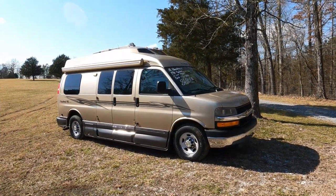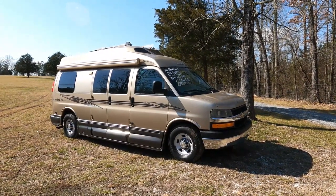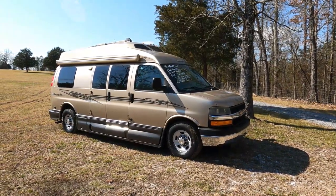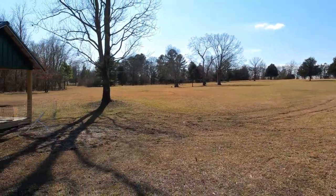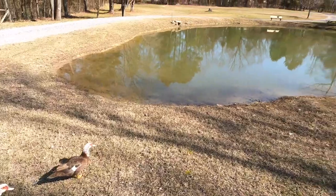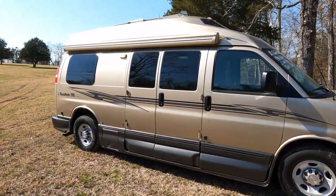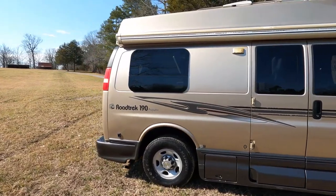Good afternoon folks, Big Bo with RVs with Big Bo at Parkway RV Center. We're off-site today at the farm — I haven't been down here filming in a while and I figured this was a good excuse to bring one over. It's a beautiful day. I've got my two little buddies over there, Huey and Louie. It's Saturday with a ton of customers on the lot, so I drove it down here — just a couple of miles from the dealership.